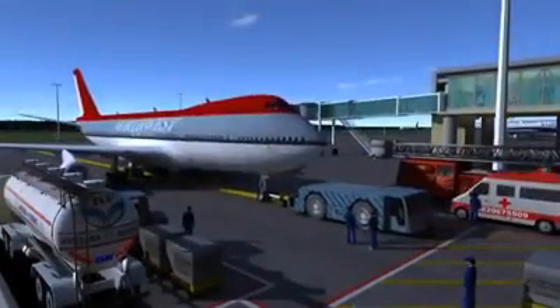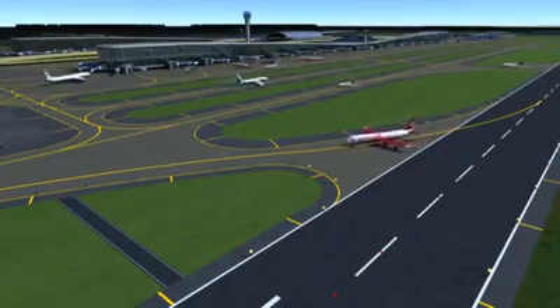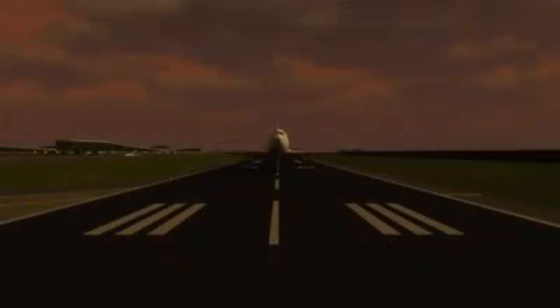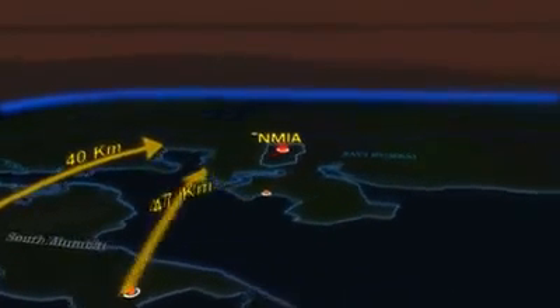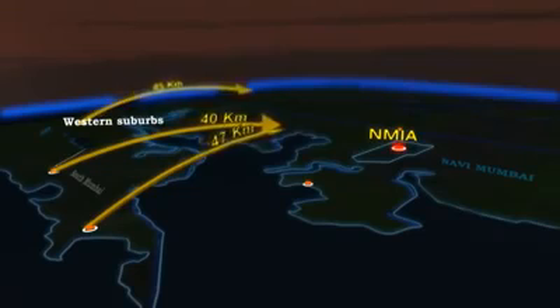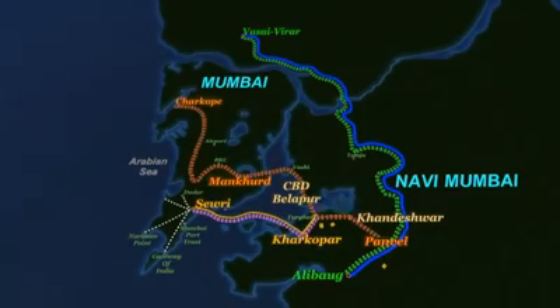At NMIA, the airside facilities and movement of aircraft are planned to be smooth and efficient. Located approximately 40 kilometers from the existing Mumbai airport, 47 kilometers from south Mumbai, and about 45 kilometers from the western suburbs, the Navi Mumbai International Airport will be provided with enhanced connectivity ensuring easy and quick access.